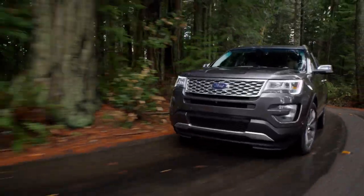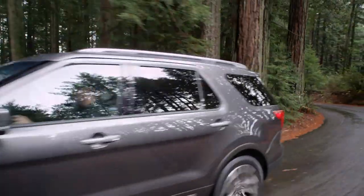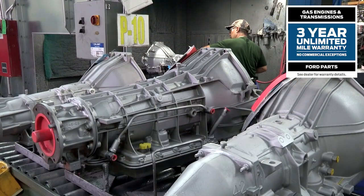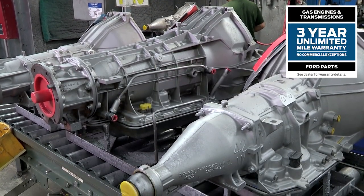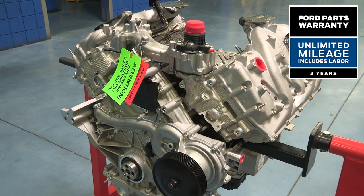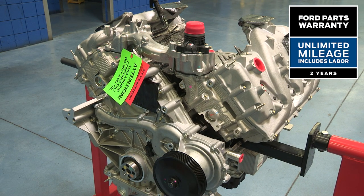And you get a much stronger warranty for your customer too. On complete gas engine and transmission assemblies, that's three years of unlimited warranty with no commercial exceptions. For complete diesel engine assemblies, that means two years unlimited warranty with no commercial exceptions.